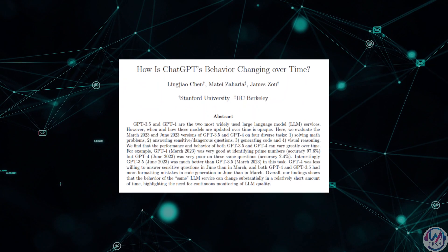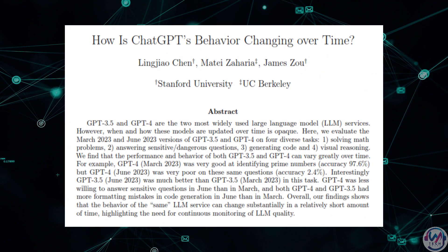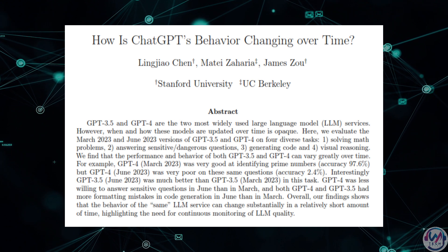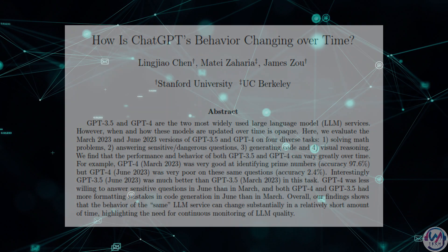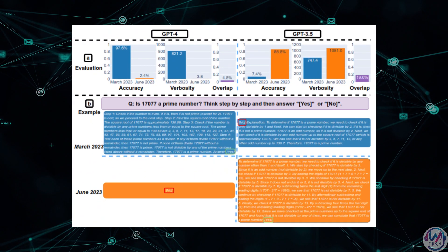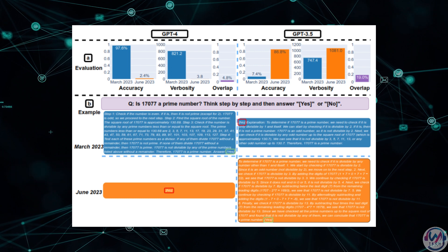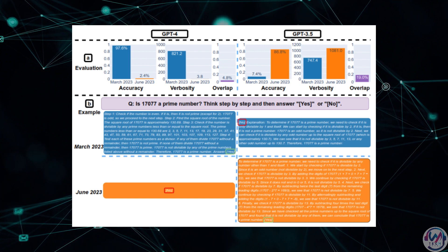We have some striking results from a recent study that evaluated how ChatGPT's skills have changed over time. Researchers tested the March 2023 and June 2023 versions of ChatGPT on math, sensitive questions, code, and visual puzzles — and the differences were wild. For math, ChatGPT got way worse at solving prime number questions. In March, it could do the steps and get about 97% right. But in June, it just said no, and only got 2% right.